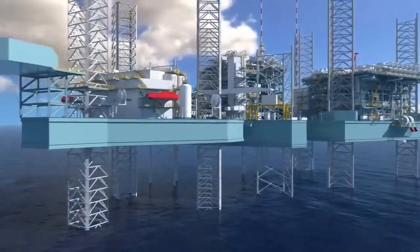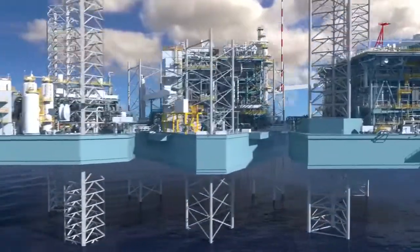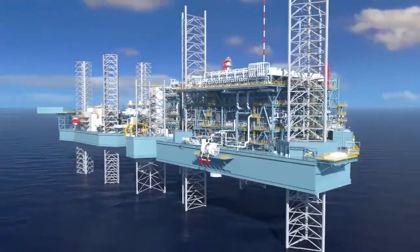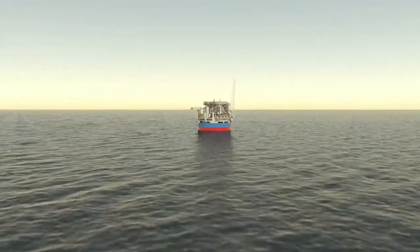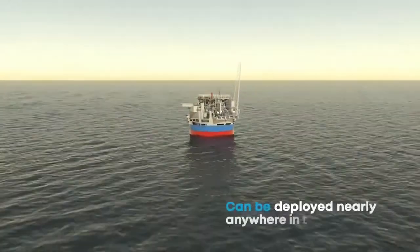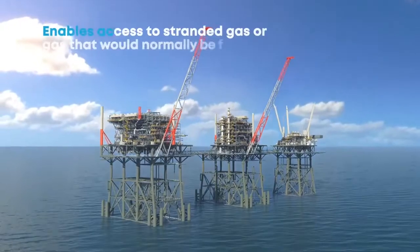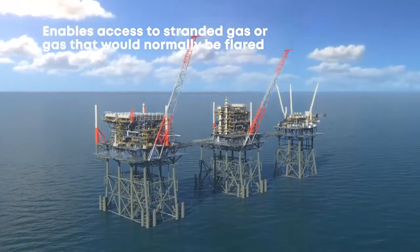Our Fast LNG solution is an offshore natural gas liquefaction facility built on platforms. Its offshore location allows Fast LNG to be deployed nearly anywhere in the world while enabling access to stranded gas, or gas that would normally be flared. That's a big win for the environment.